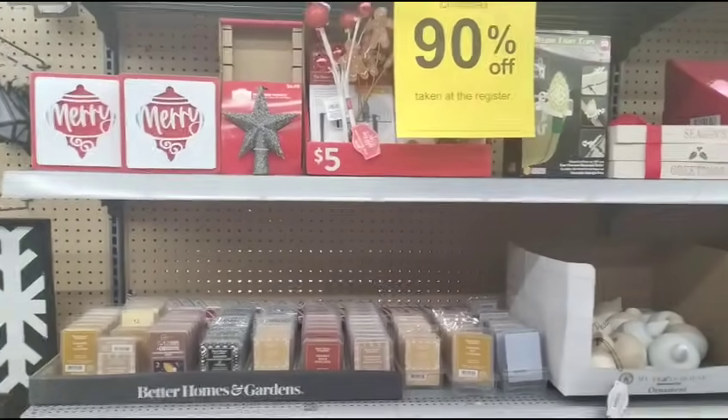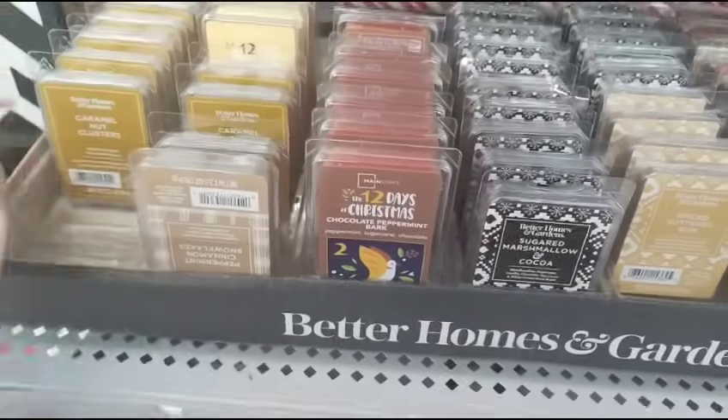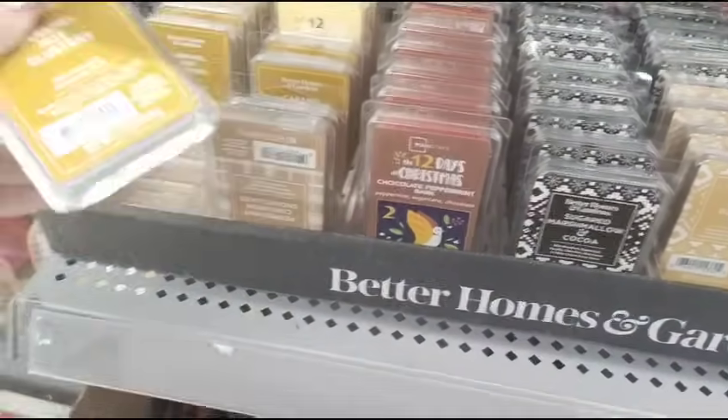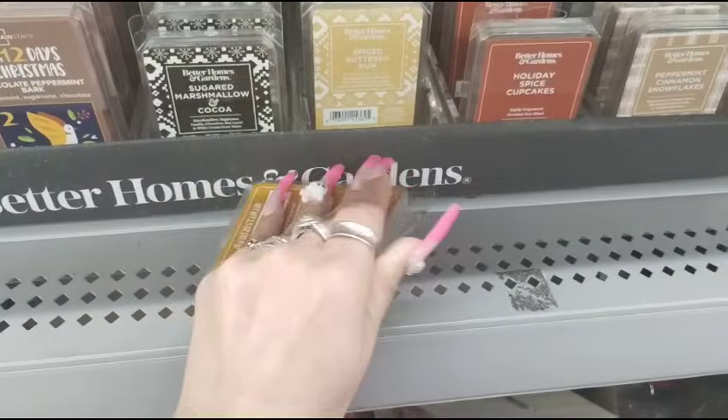Hello friends, we're here at Walmart and they have 90% off — 90% off. What's really cool is they have 90% off of their wax melts, which you guys all know I'm crazy about because they're really expensive.